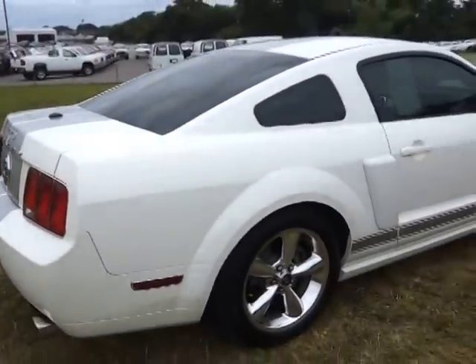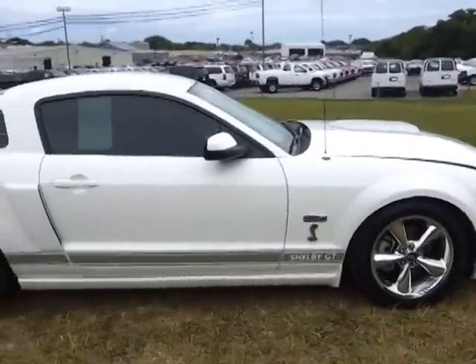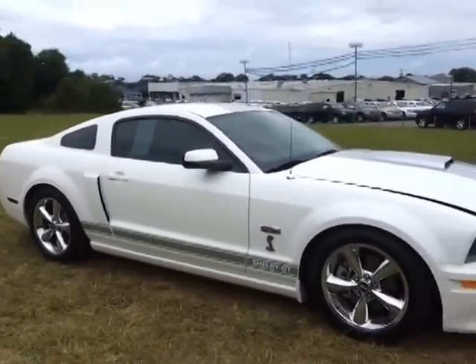If you'd like to see pictures, a copy of the Carfax, or information about our dealership, you can check us out online at FordOfMurfreesboro.com. Again, 37,000 miles on this Shelby GT.